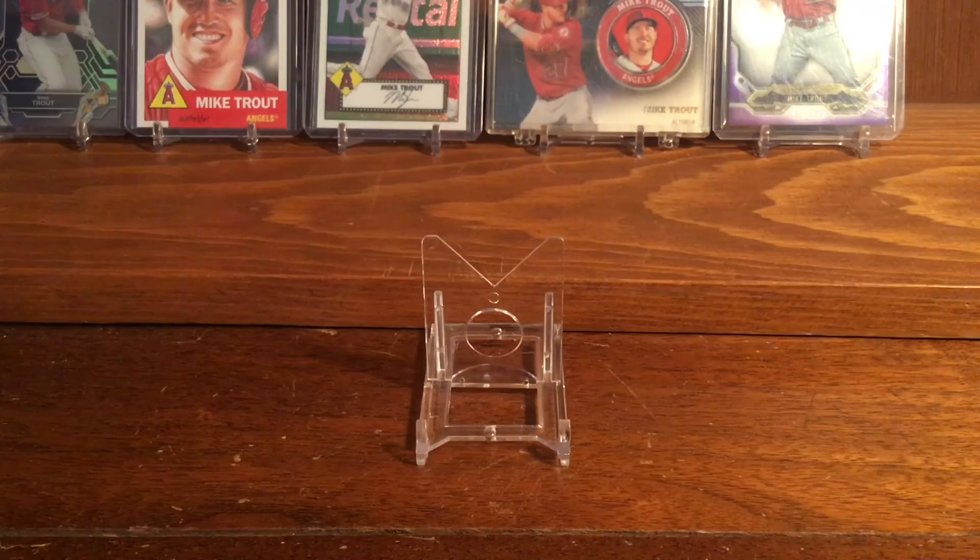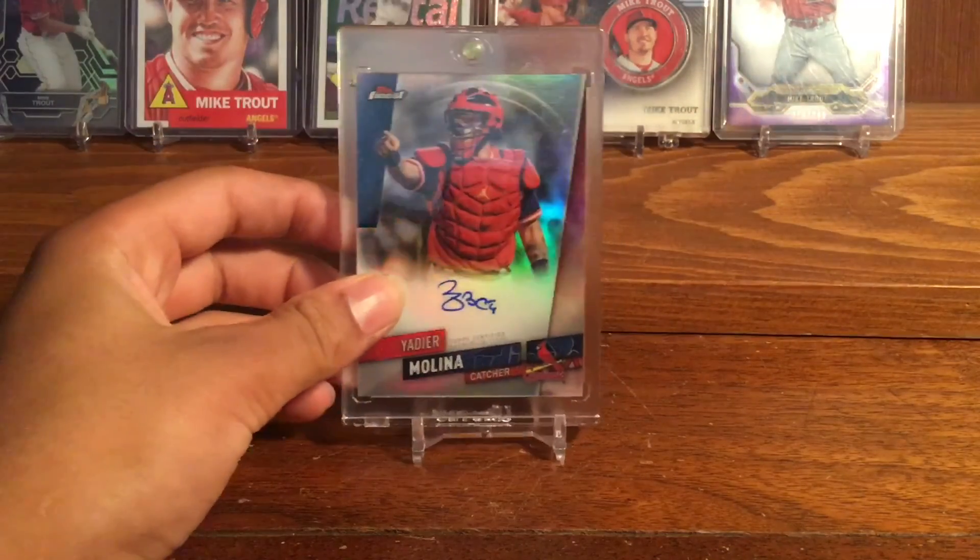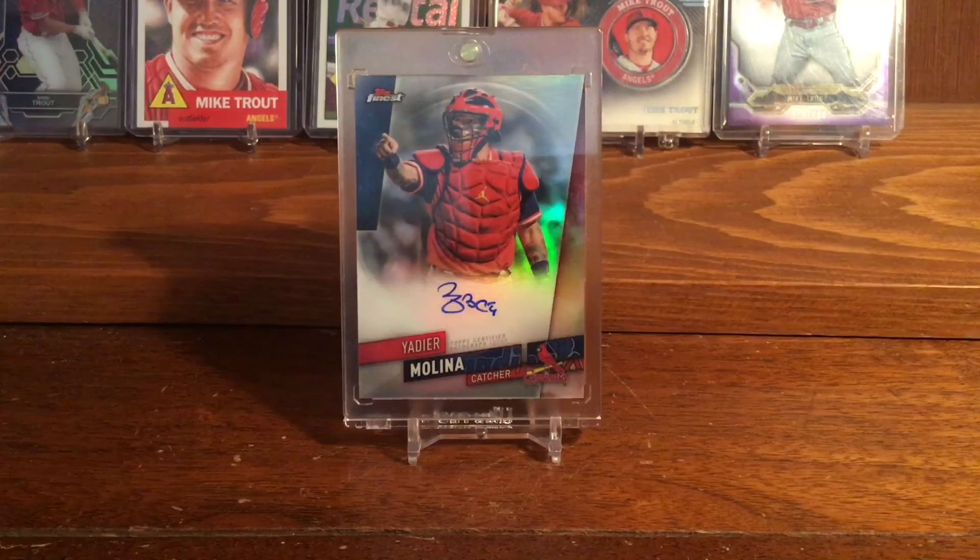The final card I picked up from eBay is this really, really nice 2019 Topps Finest Yadier Molina autograph. I already had one, but I decided — you know what, he is going to be a for-sure Hall of Famer, why not get two? So I have one I could potentially sell in the future, and one I can keep.